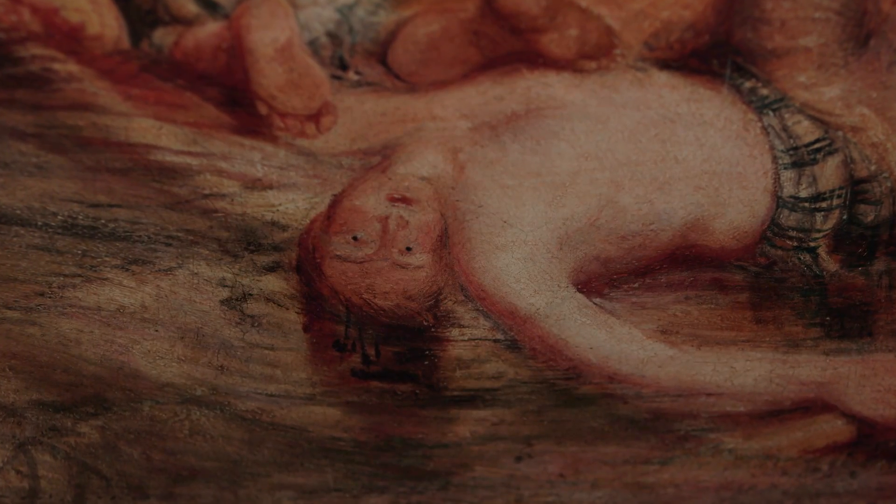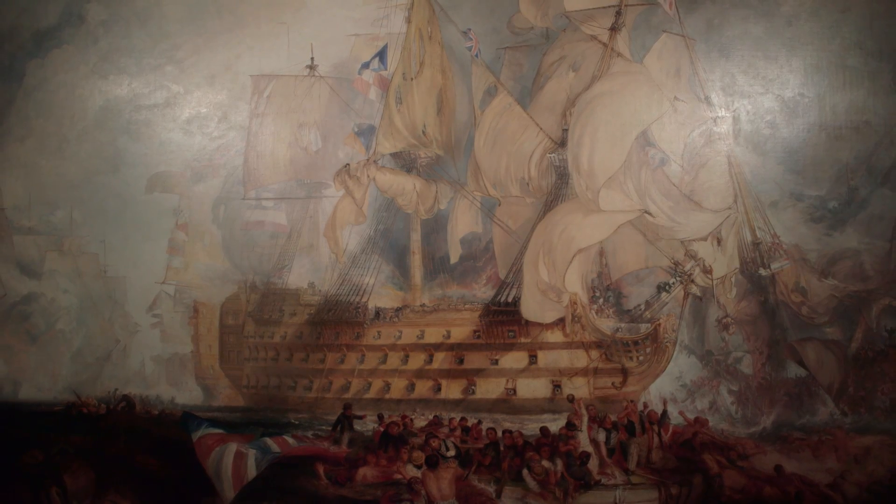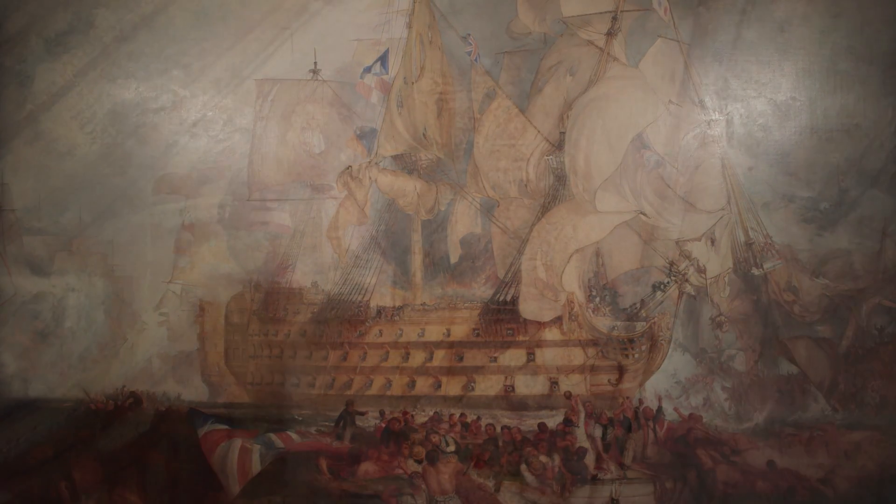In some senses this painting can be seen as a summary of all the ambitions Turner ever had as an artist, both in terms of its symbolism, its complexity, its scale. It's his largest painting by some distance.